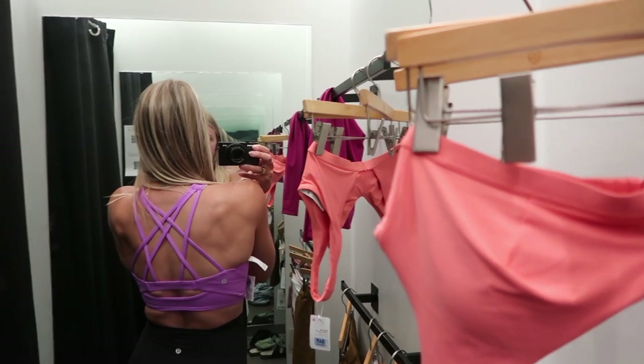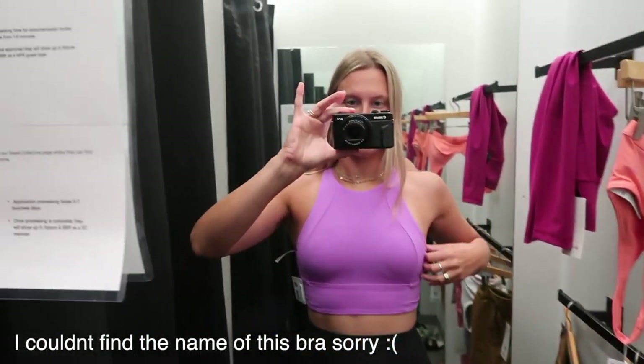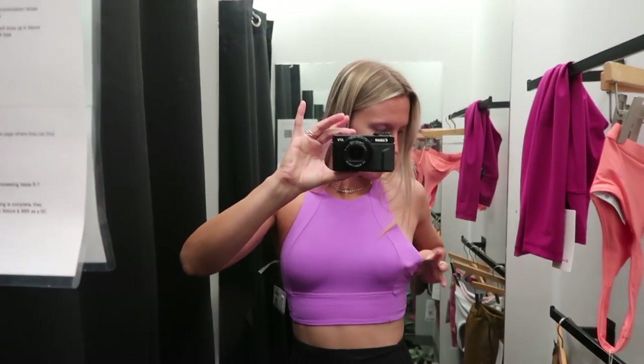I did find this really strappy-back purple bra. The color was so, so beautiful and it was super high-neck, which I really really liked.